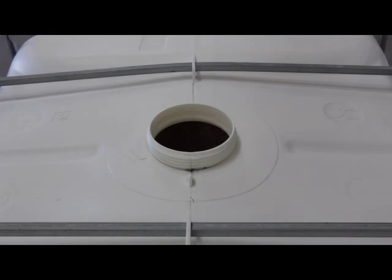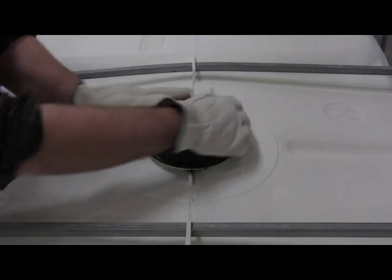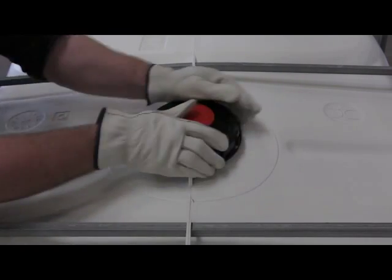Once the sample has been taken, seal both the sample bottle and the foam container, marking each with the foam concentrate type and the most recent sample date.